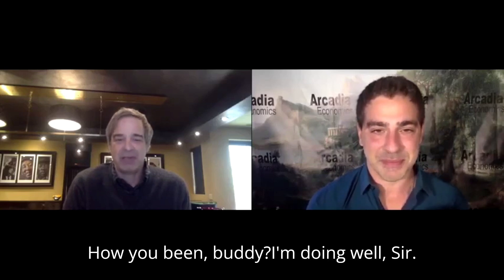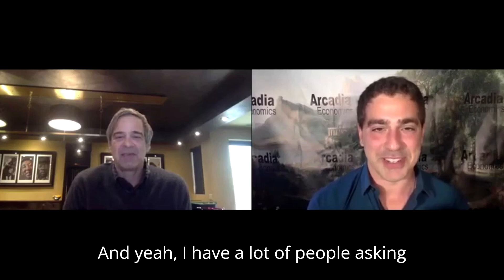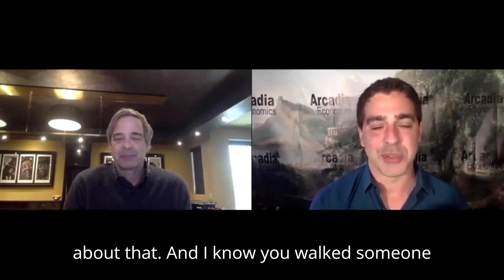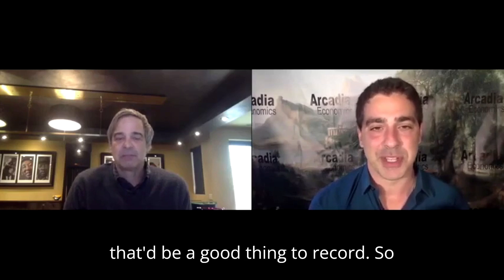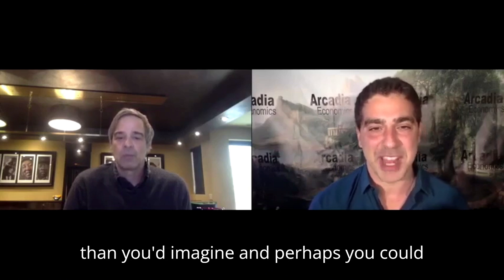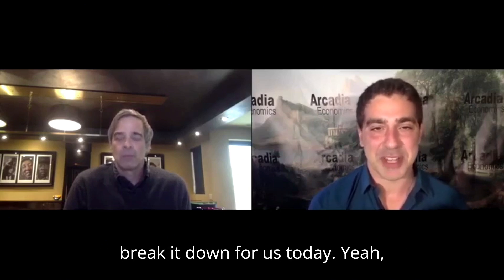Good to see you Chris, how you been buddy? I'm doing well sir. Yeah, I have a lot of people asking about that, and I know you walked someone through it the other day and thought that'd be a good thing to record so anybody who wants to know how that process goes — fortunately it's a bit simpler than you'd imagine — perhaps you could break it down for us today.